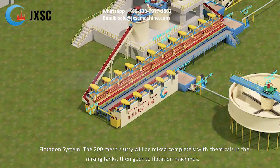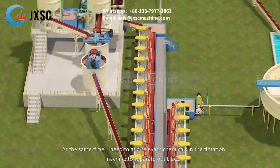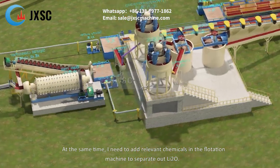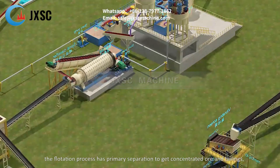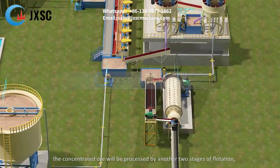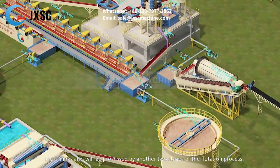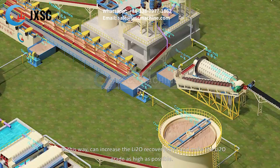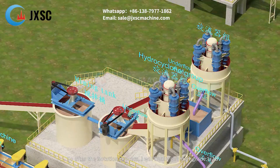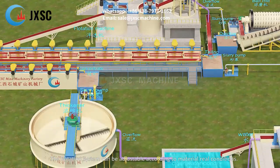The 200 mesh slurry is mixed completely with chemicals in the mixing tanks, then goes to the flotation machines. Relevant chemicals are added in the flotation machine to separate out Li₂O. The flotation process has a primary separation to get concentrated ore and tailings. The concentrated ore is processed by another two stages of flotation, and the tailings are also processed by another two stages of flotation, increasing the Li₂O recovery ratio and making the Li₂O grade as high as possible.